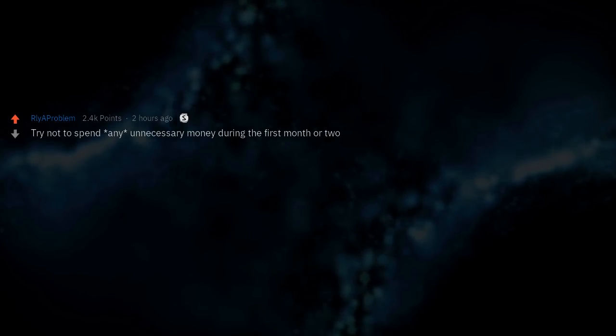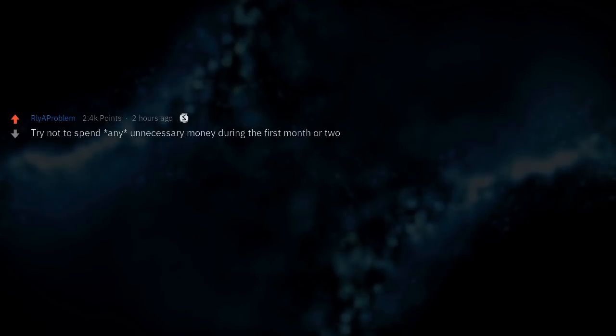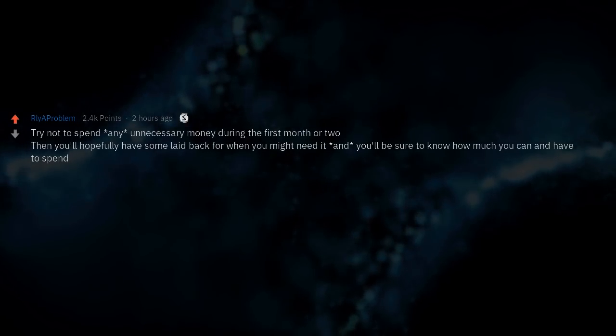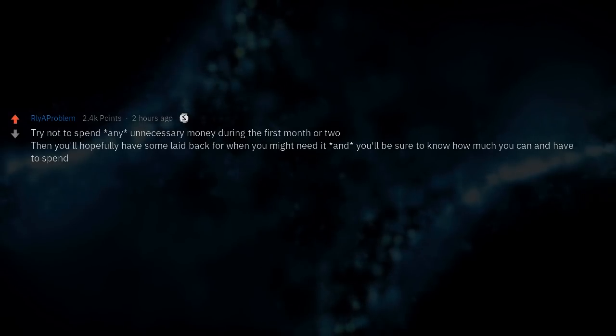Try not to spend any unnecessary money during the first month or two. Then you'll hopefully have some laid back for when you might need it, and you'll know how much you can and have to spend.